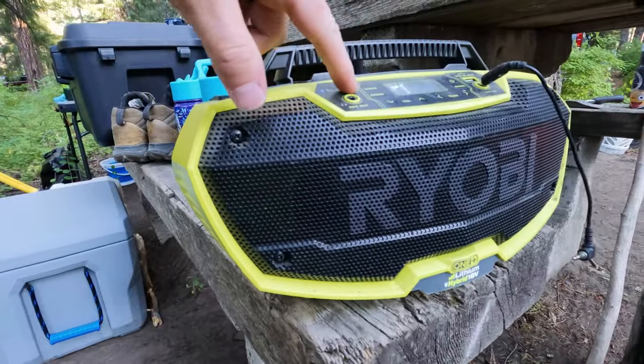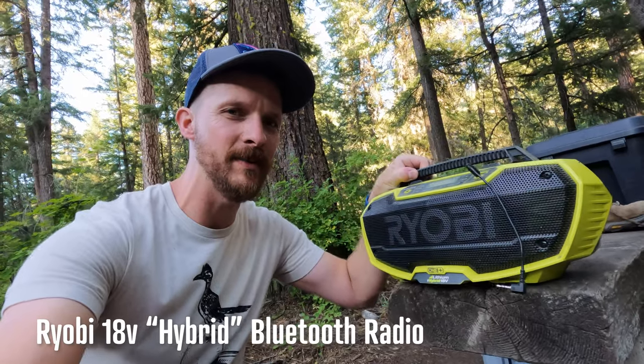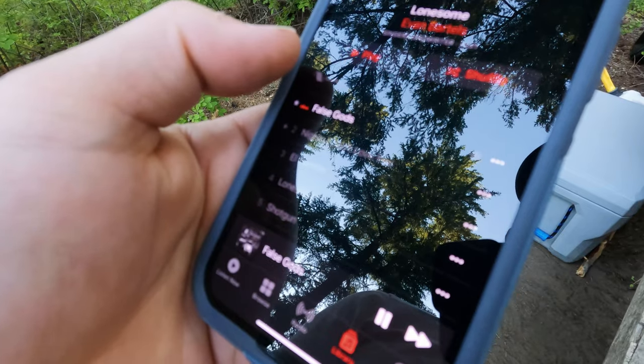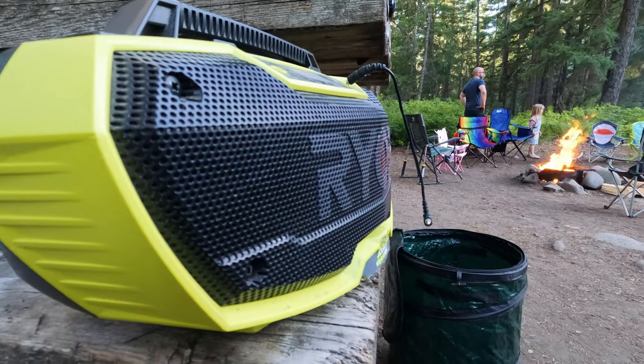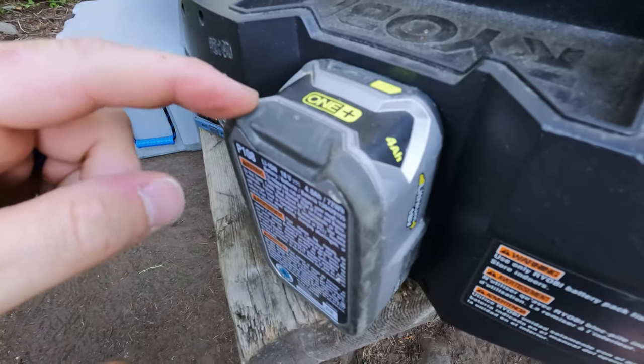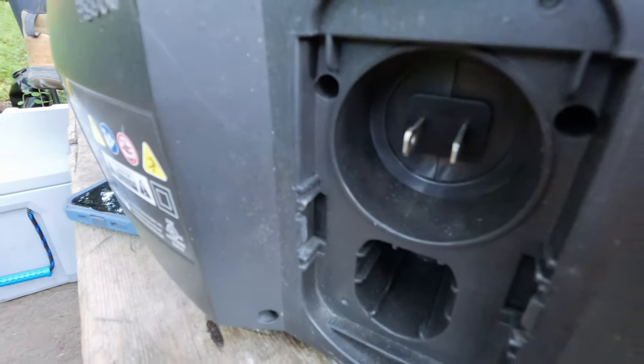Best stereo for camping? An old crappy Ryobi stereo that I bought on clearance a long, long time ago. Why is it the best? Because I own it and it works. My personal favorite thing about it: first, it has Bluetooth and AM/FM. And it runs off Ryobi batteries, or if you want, you can run it off an extension cord.